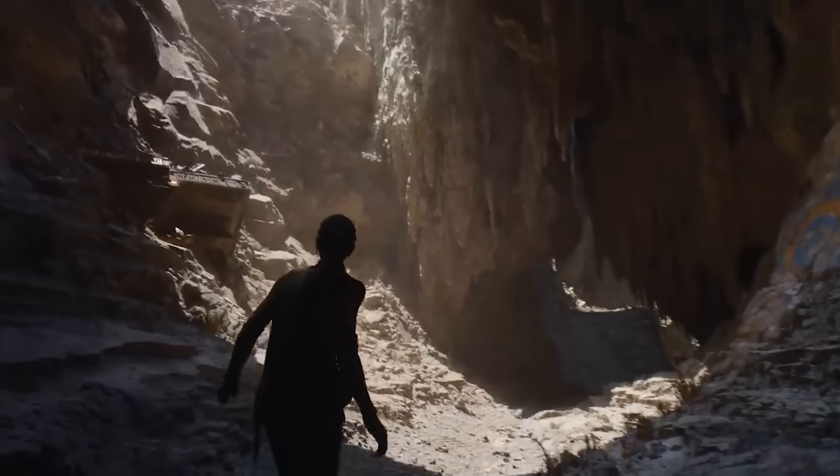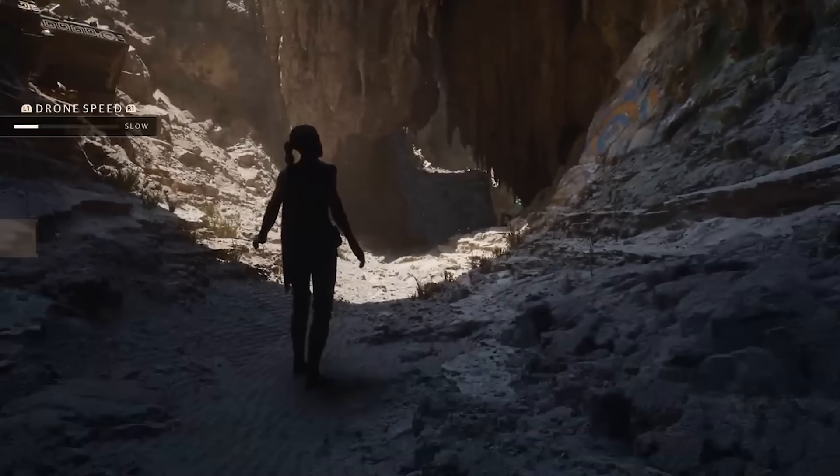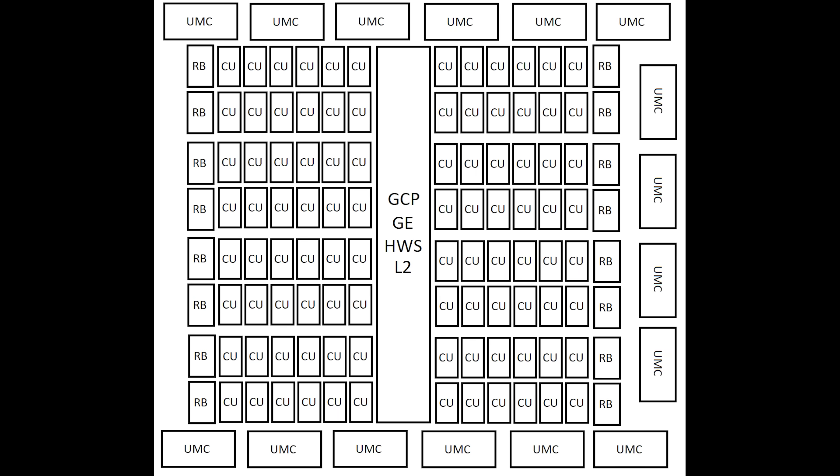So let's talk about the overall overview. AT0 is the biggest of the bunch. Some of you might notice the compute units — if we do a little count at the top left here: one, two, three, four, five, six. If you count all of these together, you have 96 compute units.